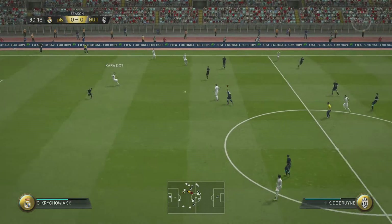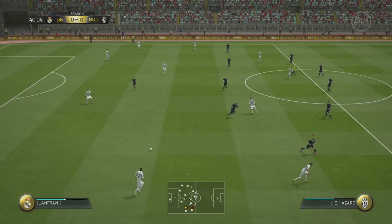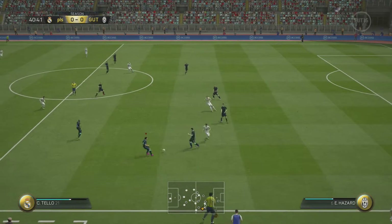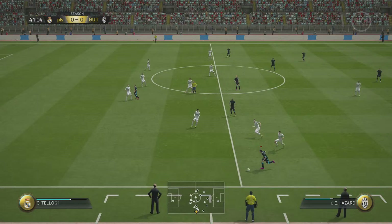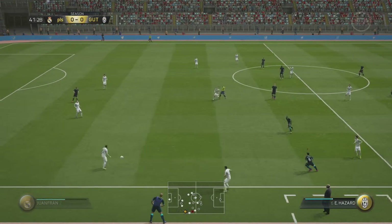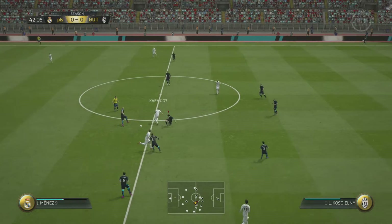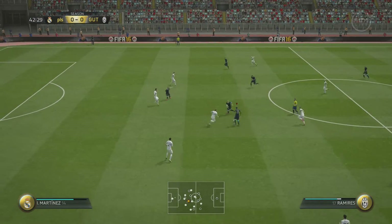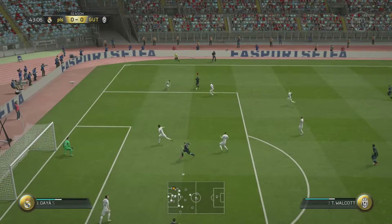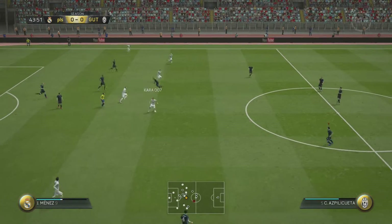Mark Batra. Inigo Martinez. Juan Fran. Hazard. Now a throw-in. The scores level at 1-1.